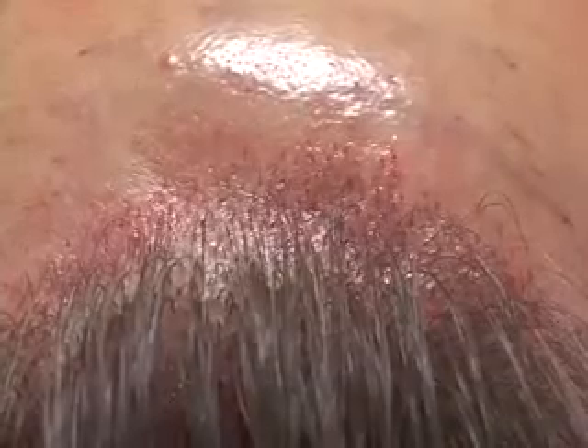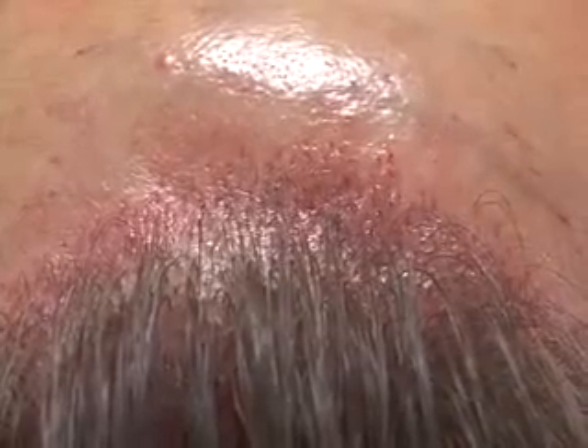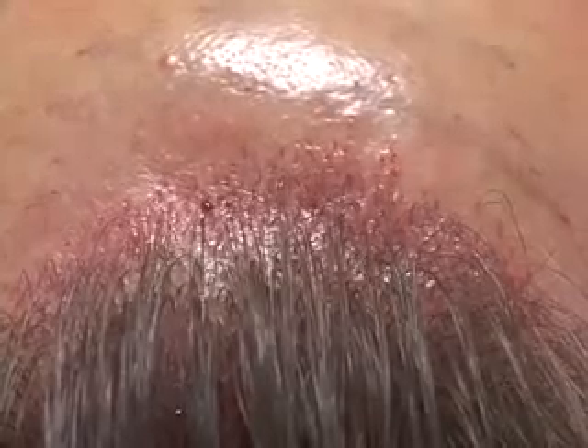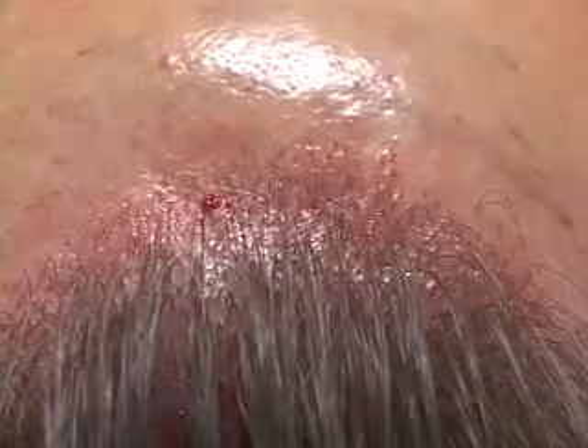We're filming our second recipient site video here. What you're looking at is a very natural hairline using these very tiny grafts that are going to accommodate about one to two hairs per site. You can see the irregular pattern, and everything you're actually seeing behind that is all grafted hair from a previous session. That's all our work.